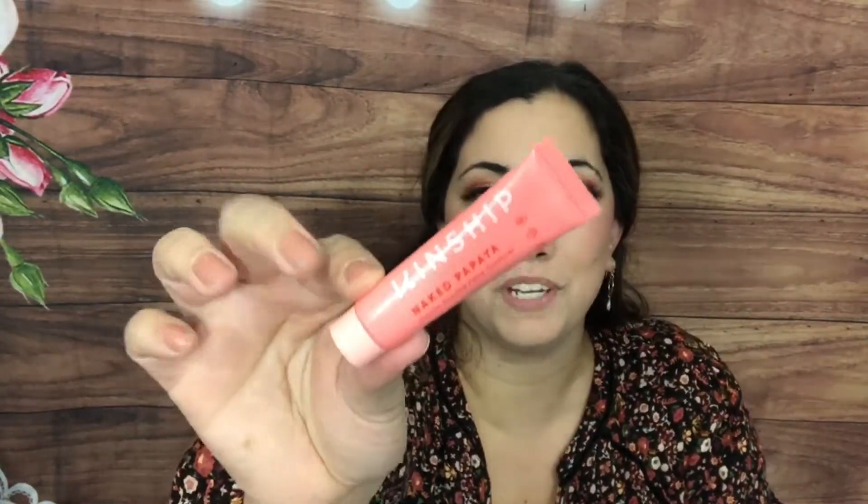First off, I have a Naked Papaya Gentle Enzyme Face Cleanser by Kinship. It says 'Bare Face Happy Place.' I actually don't do much cleansing of my face — I should maybe try more. I've had one cleanser for the longest time and it's finally running out. I usually cleanse in the shower with one of those konjac sponges.